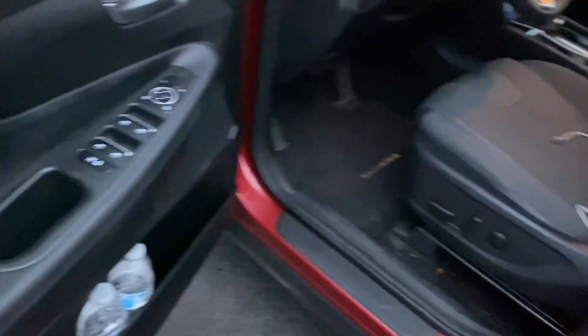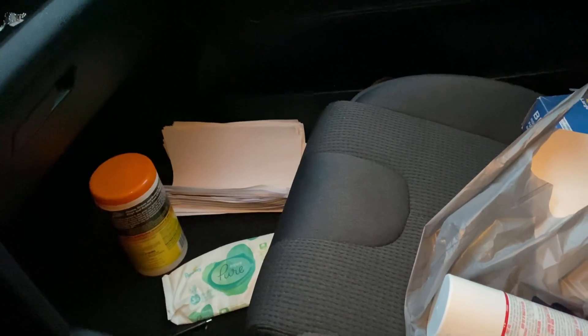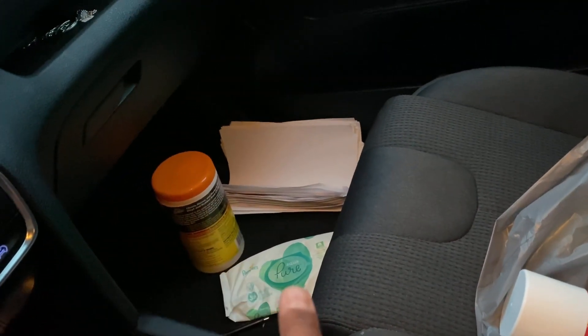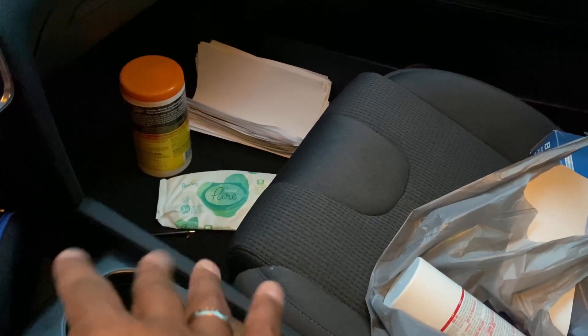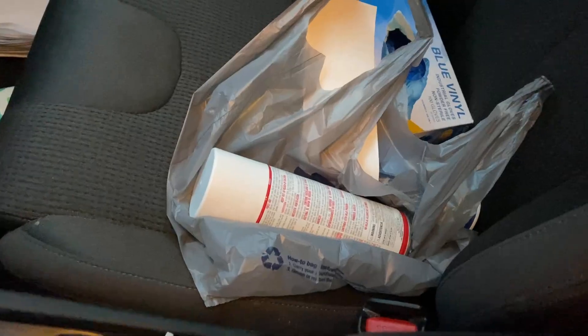The car is pretty much clean now — you can see starting from the interior, it was very very dirty before. There are some documents over there which I'm going to take out. I also got some wet wipes and cleaning things from Walmart. It's completely clean now.